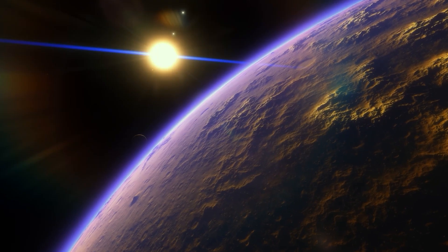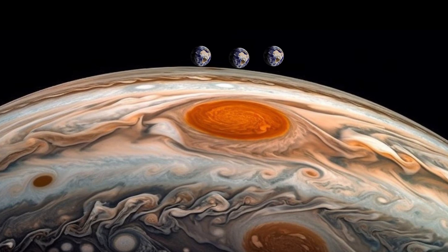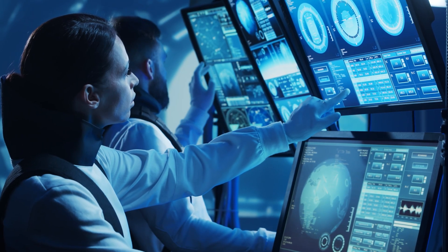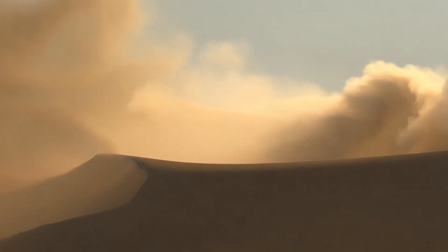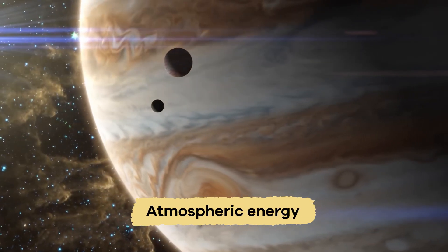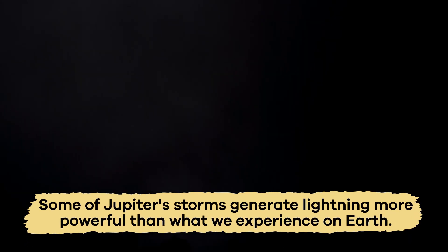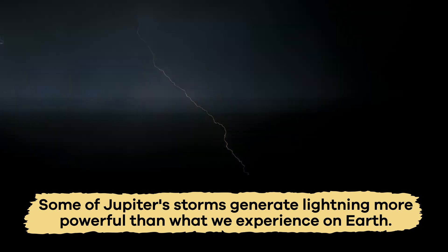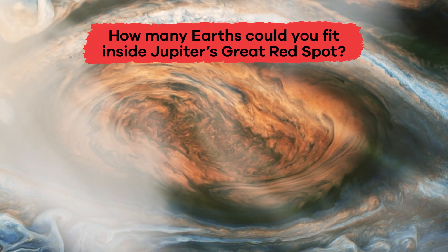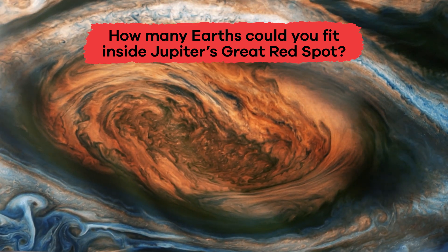Here is an interesting fact: the Great Red Spot is so big that you could fit three Earths inside of it. Scientists believe the storm stays active because of the planet's strong winds and atmospheric energy. Jupiter has many other storms too, some of which generate lightning more powerful than what we experience on Earth. How many Earths could you fit inside Jupiter's Great Red Spot? Three.